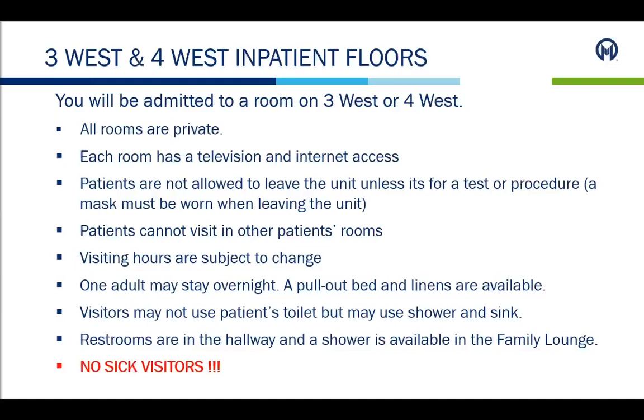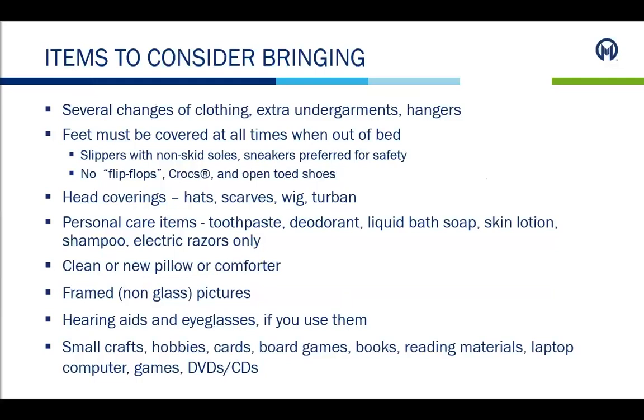Most importantly, no sick visitors are allowed. Patients can wear whatever they are most comfortable in; it may be easier to wear tops with buttons for easier access to the central line, but this is not mandatory. Feet must be covered at all times when out of bed — shoes with good traction are recommended; flip-flops are not recommended. Slipper socks can also be provided. If patients experience hair loss, it is good to bring hats, scarves, wigs, or other head coverings.